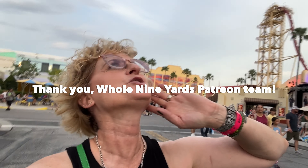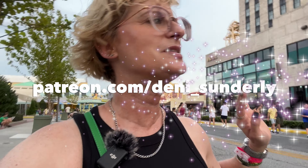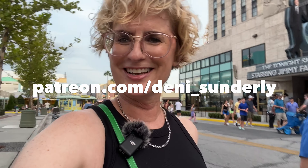Quick shout out to the whole Nine Yards Patreon team. For the first time in Universal Studios, shout out to the team — I am so thankful for them. They sponsor the channel. They create so much magic and if you want to check out how to become a member of the Patreon team, check it out at patreon.com/Denny_Sunderly.